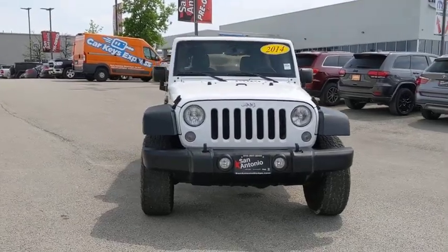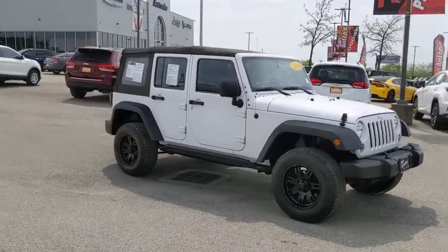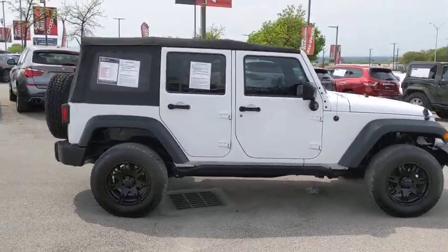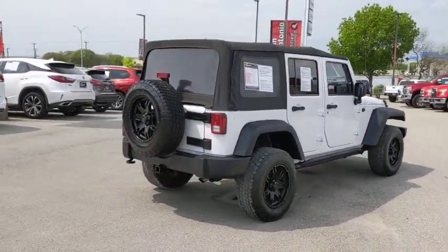Take a ride in the 2014 Jeep Wrangler. Few vehicles are better off-road than a Jeep Wrangler. This is the one that started it all. Traceable to the original Jeep, the Wrangler is the very symbol of off-road capability.